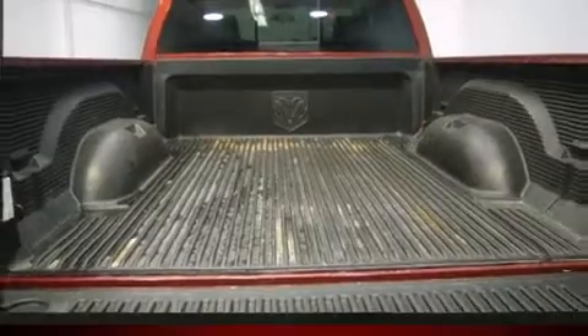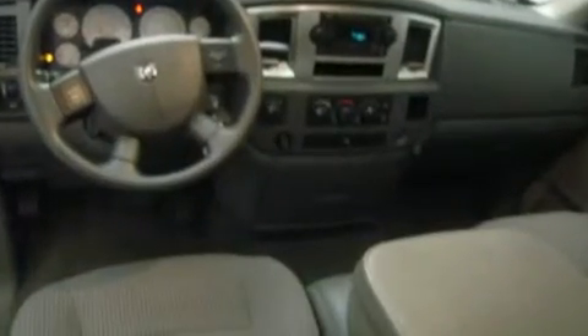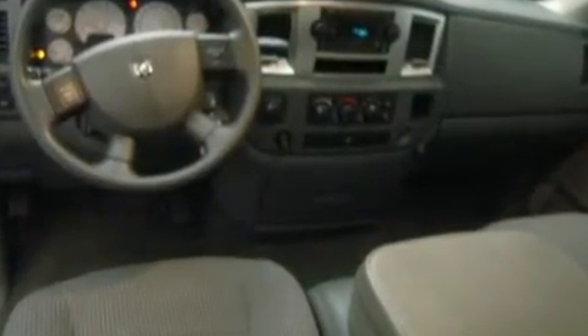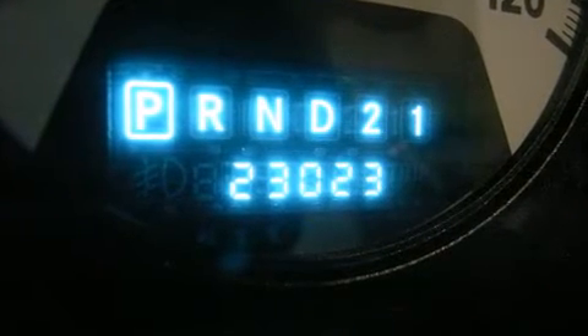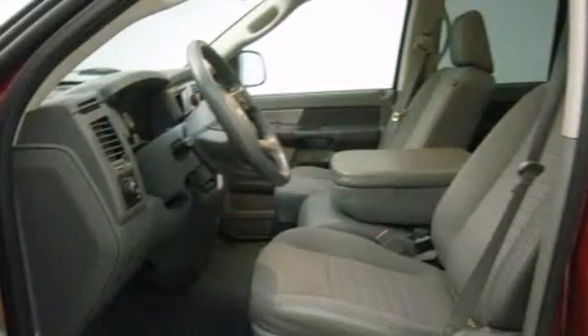It distinguishes itself from the competition with features such as delay off headlights, a tachometer, variably intermittent wipers, a rear step bumper, a front bench seat, and air conditioning.